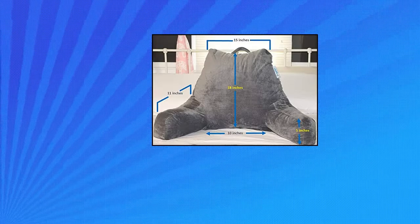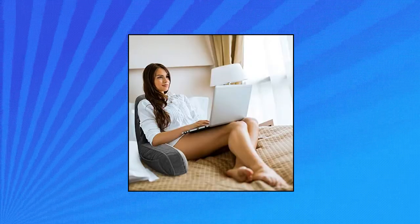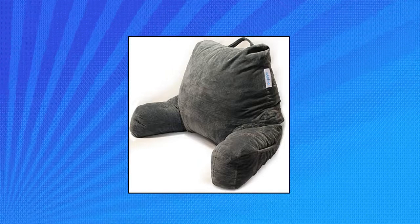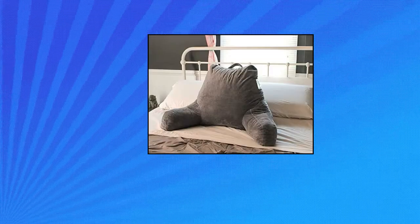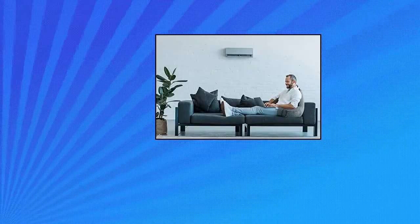Comfort Spa Reading Pillow Bed Wedge Large Adult Backrest, Deluxe Reading Pillow. Comfort Spa Reading Pillows are made of shredded foam that conforms perfectly to all body types for optimum alignment while relaxing upright. Featuring bonus storage located in the arm side pockets for your phone, glasses, book, tablet, or remote.